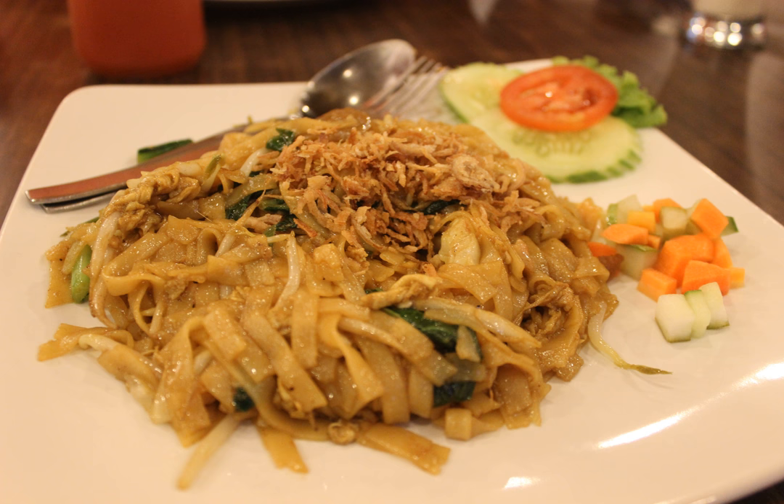Kwetiau goreng, Indonesian for fried flat noodle, is a Chinese-Indonesian and Malay-Singaporean stir-fried flat rice noodle dish. This flavorful and spicy fried noodle dish is common in Indonesia.